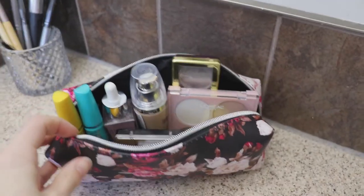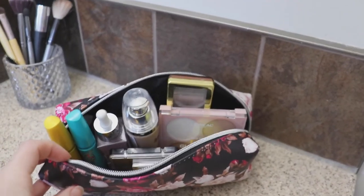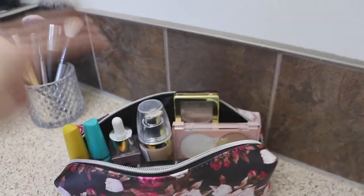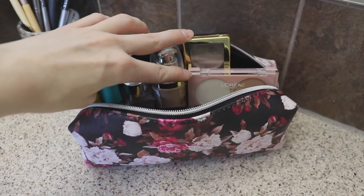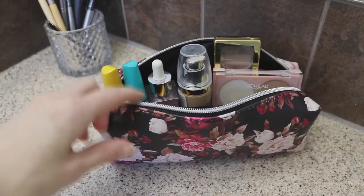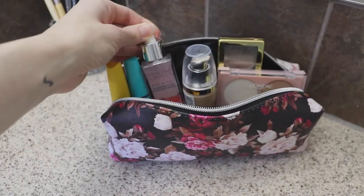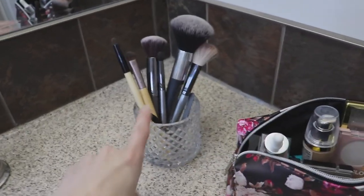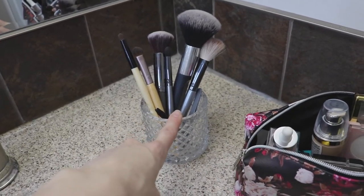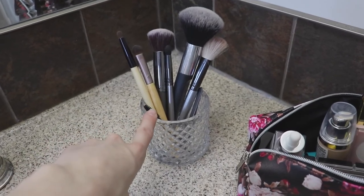That's about it for the makeup. To review: one foundation, two mascaras, two eyeshadow palettes, two palettes for contouring and highlighting, a sunscreen, a serum, and a beauty blender. In the corner of my bathroom I keep a cute little glass container with all my makeup brushes.